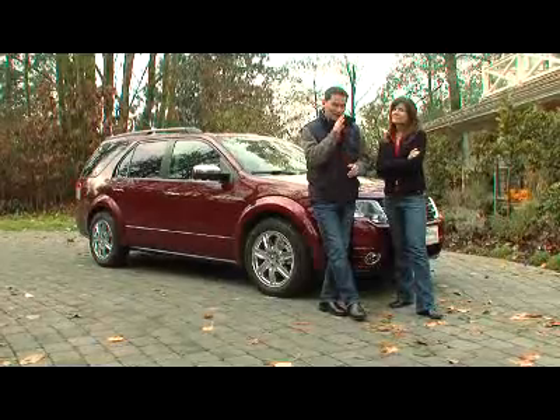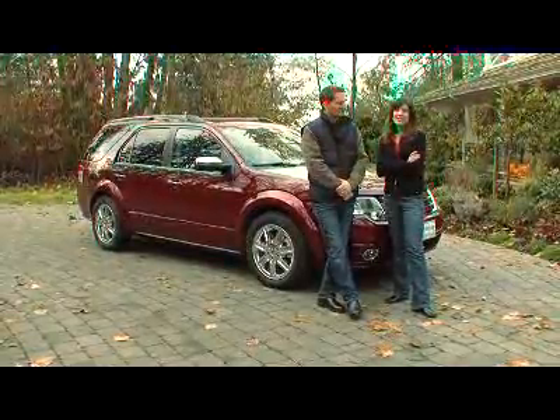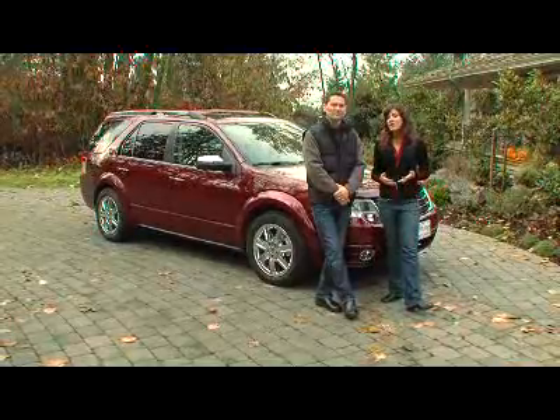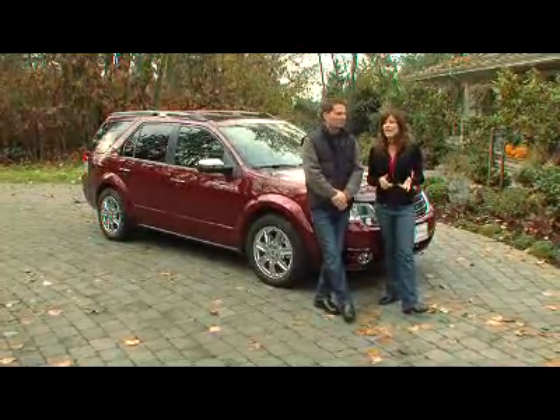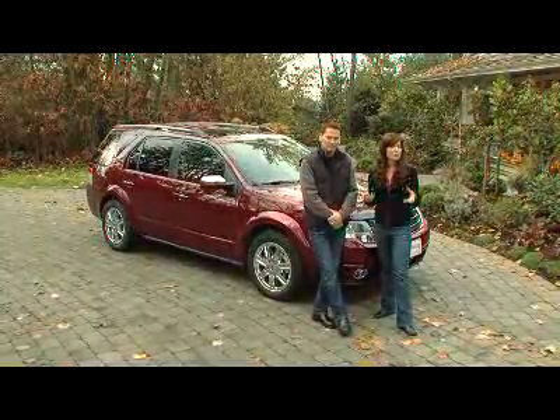In a previous life, last year, it was called the Freestyle crossover utility vehicle. The sedan and the crossover share the same basic platform, and they're both large family vehicles. But I have a feeling that this new Taurus X is going to appeal to a larger group of buyers.